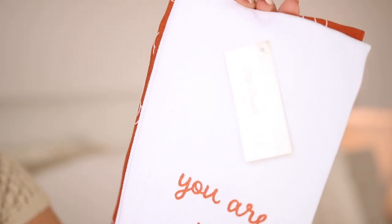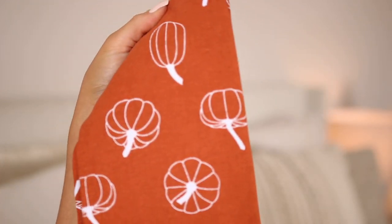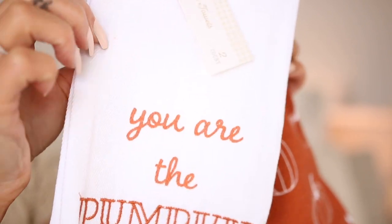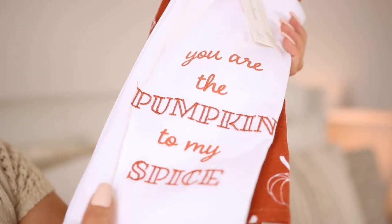I also picked up this fall pumpkin dishcloth from the Bullseye area. I love it — it comes with two. One has just regular pumpkins with some orange, and the other says 'you are the pumpkin to my spice' — how adorable! I love switching these out by the oven or the sink for each holiday or season. These were five bucks, so you just cannot beat it.